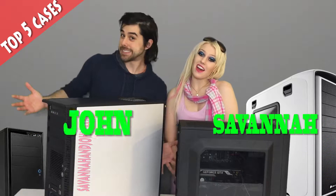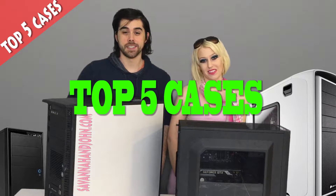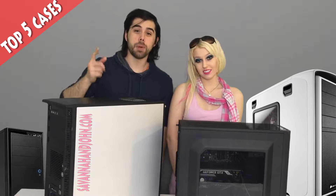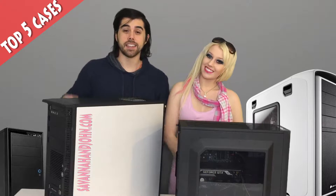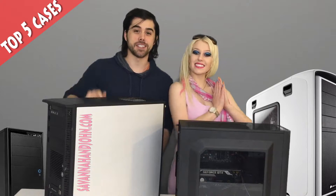What's up YouTube? It's Savannah and John, back at it again, bringing you our top 5 favorite cases for your gaming PC. These cases are all budget friendly, they get the job done, and they look great while doing so. So without further ado, here they are.